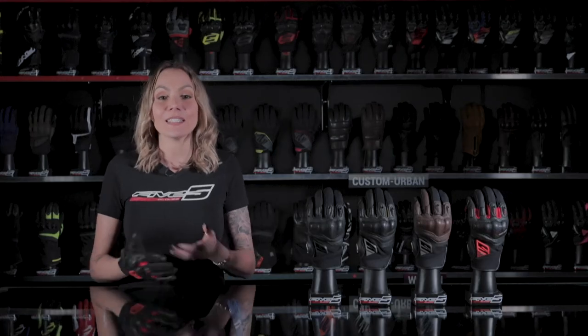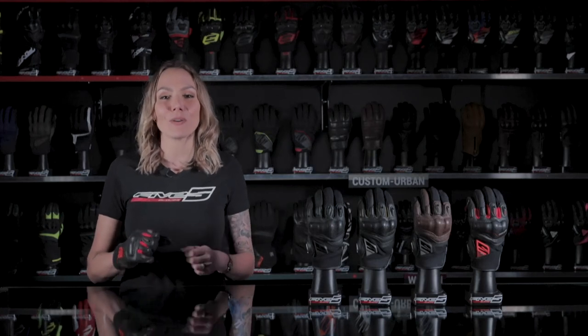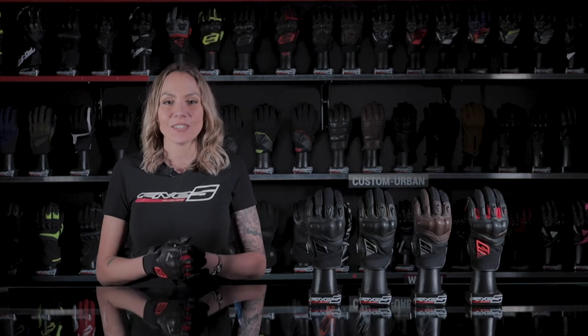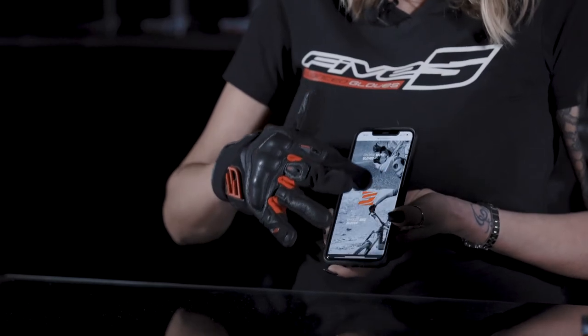It's retaining its undeniable qualities but features a more updated design, notably with the use of a brand new FIVE Ergo PROTEC one-piece shell. It also turns out to be even more practical with new features, such as the touchscreen system that allows you to handle electronic devices with your glove on.